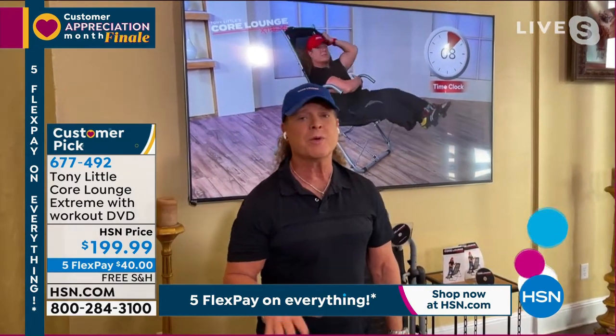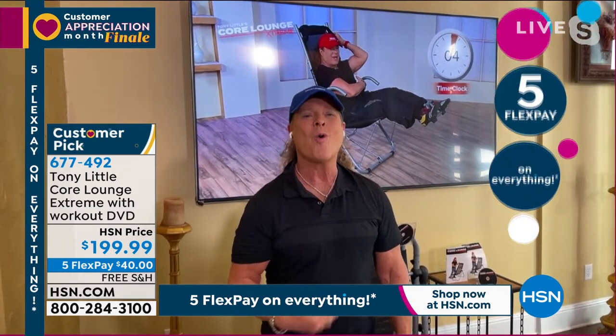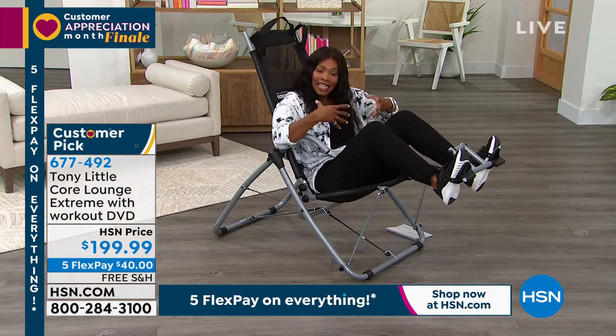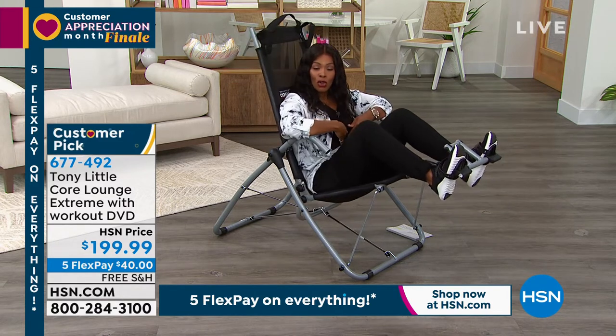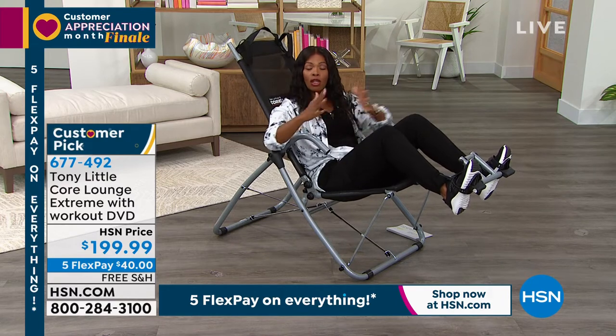Where I've found most people are loving this is that we're all at home in front of a television. Why not work your abs? Why not stretch your body out? Why not feel good again? This can be the answer for you. It's a chair — when you want to relax and chill, you can. When you want to work your core and stretch, it's all of those in one.